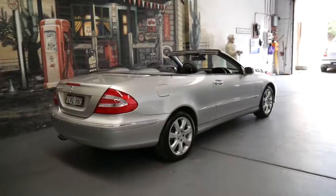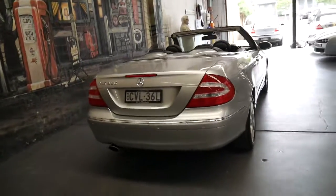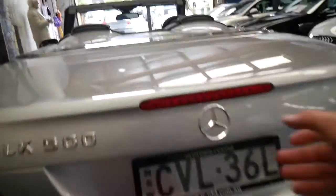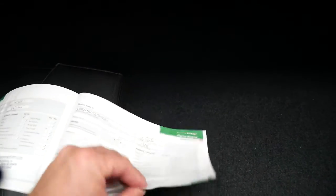The reason I own one is basically because I think they're incredible value for money — absolutely reliable and surprisingly economical. Once they get to this price point, they hold their value. There's a nice big service book: it's done 64,000 kilometres, with the last service at 57,000, and prior services at 43,000, 31,000, 27,000, 24,000, 17,000, and 10,000 kilometres. So it's been well serviced all the way through.